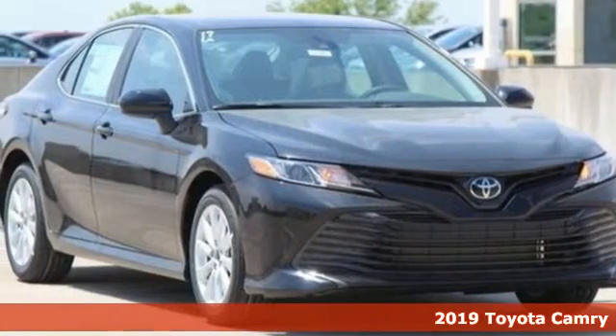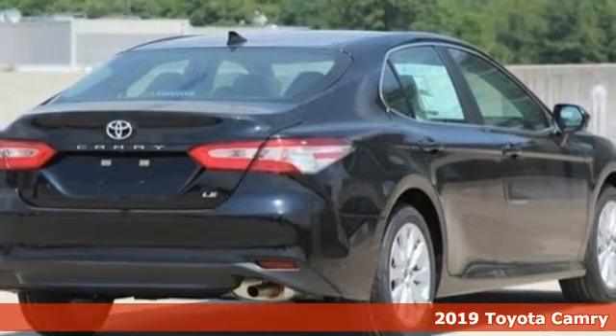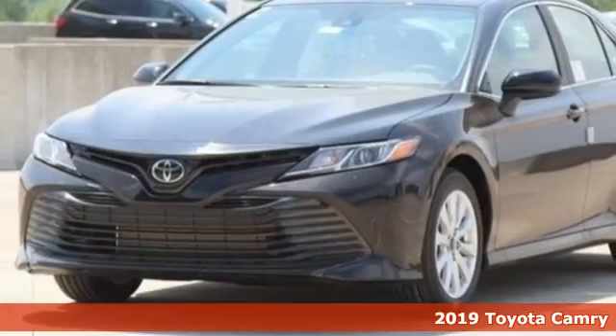It's a new 2019 Toyota Camry. With intuitive tech and sporty details, you'll feel the excitement before you even hit the gas.